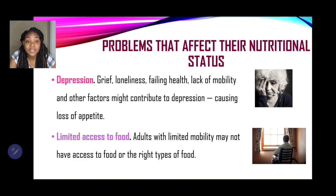Let's look at some problems that affect their nutritional status. The first one is depression — grief, loneliness, feeling unwell, lack of mobility, and other factors might contribute to depression, and this will lead to a loss of appetite.